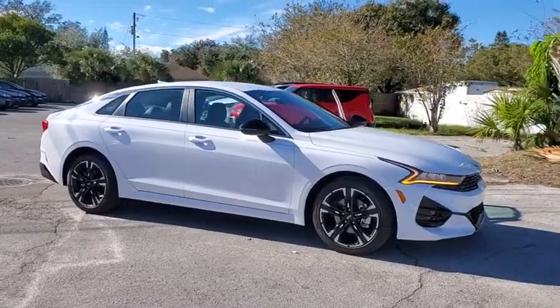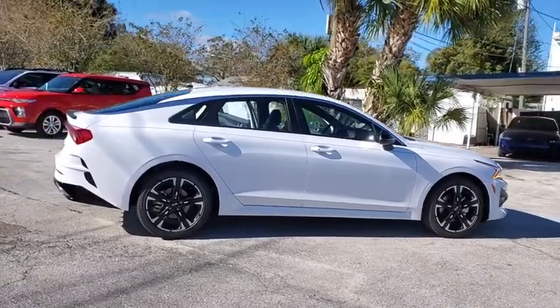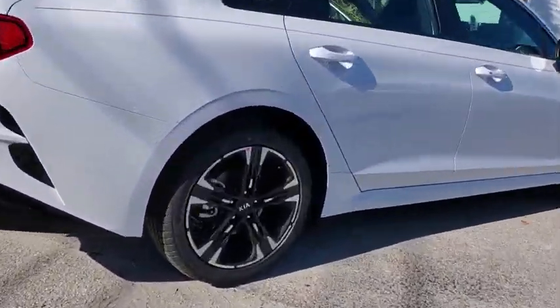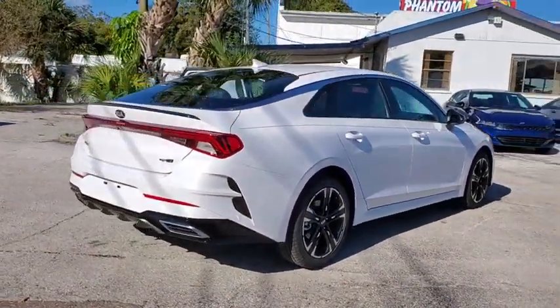Come test drive the 2021 Kia K5. The Kia K5 has a stylish exterior that will be sure to turn heads. Sleek interior looks, fantastic handling, and an abundance of technology will make this a fun vehicle to drive.